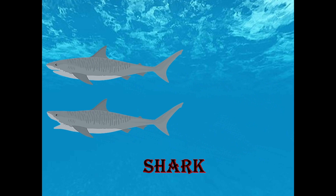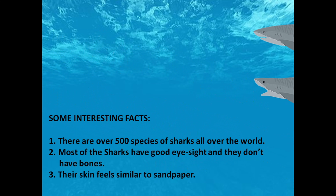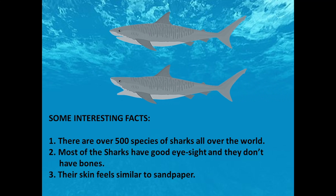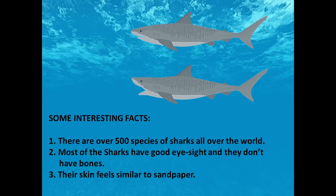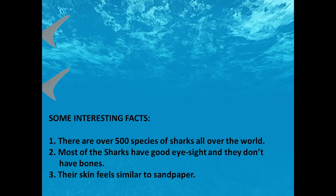Next is Shark. Some interesting facts about shark: there are over 500 species of sharks all over the world. Most sharks have good eyesight and they don't have bones. Their skin feels similar to sandpaper.